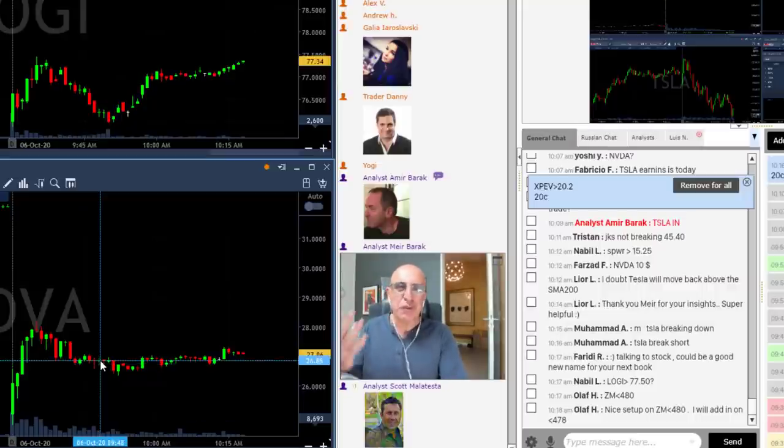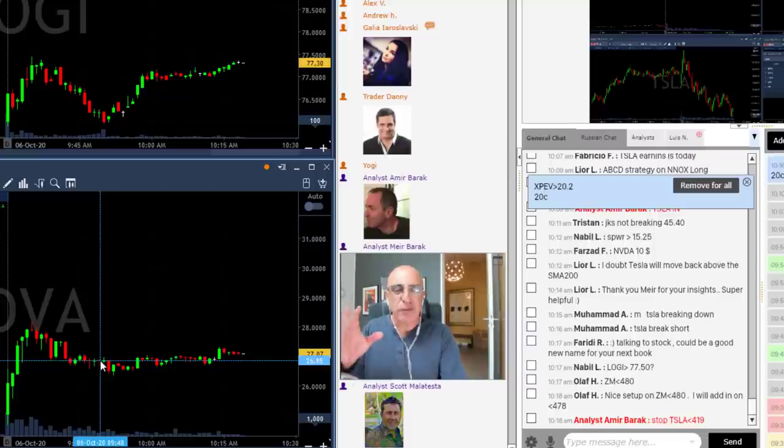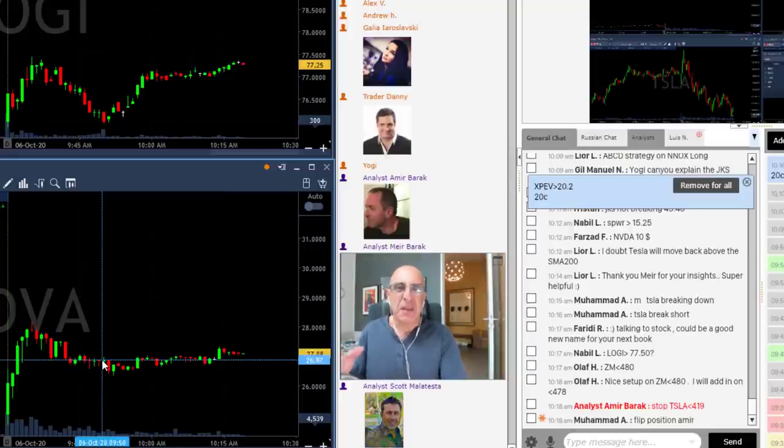Nobody likes to admit a loss. Nobody likes to exit a stock that is not going anywhere. You need to question this at all times. You took a stock — long or short, it doesn't matter — it's not going your way. Don't get to the point where you're just a gambler in a casino. Figure out that you took the trade and it's just not going your way. Get over your emotions, because your basic emotion is telling you 'hold on, something good is going to happen.' But if someone suggested you re-enter the stock at the same point, you probably wouldn't — because it's just going sideways.